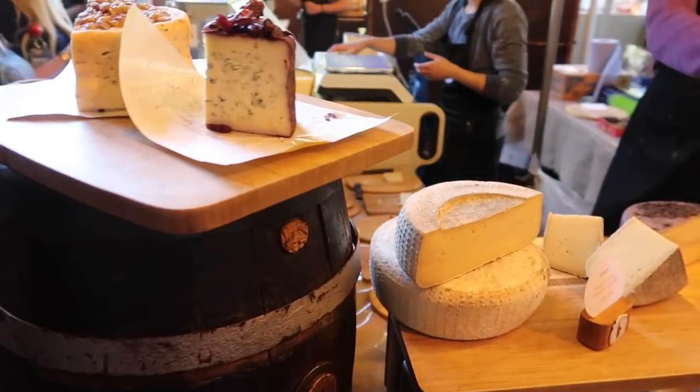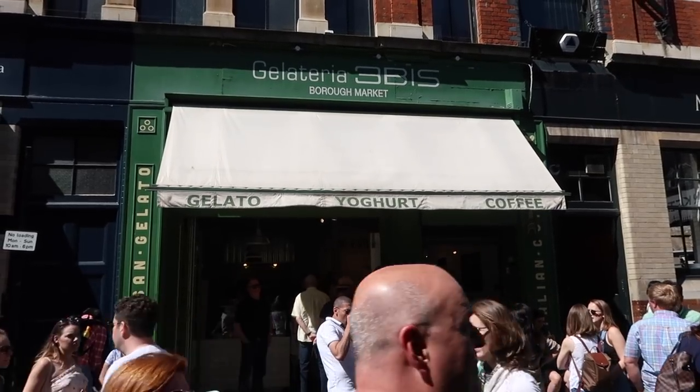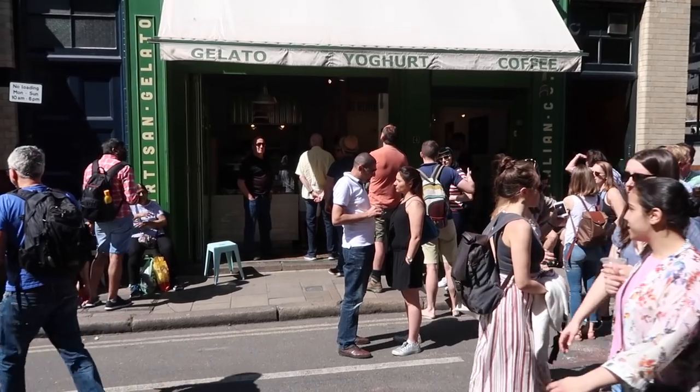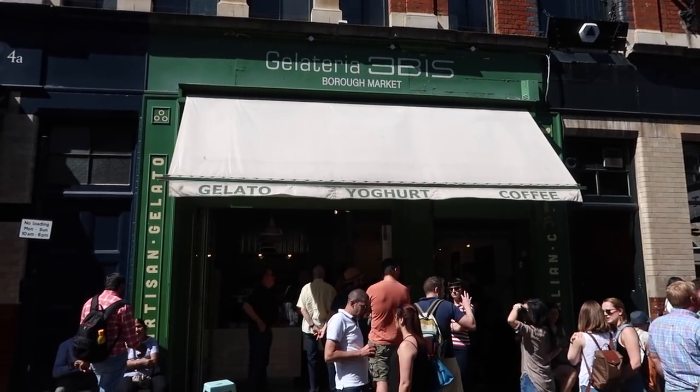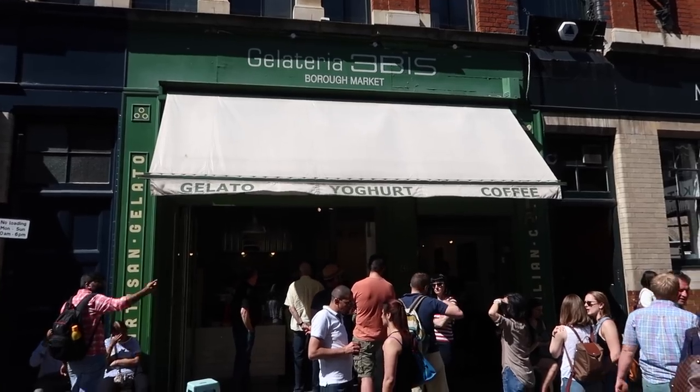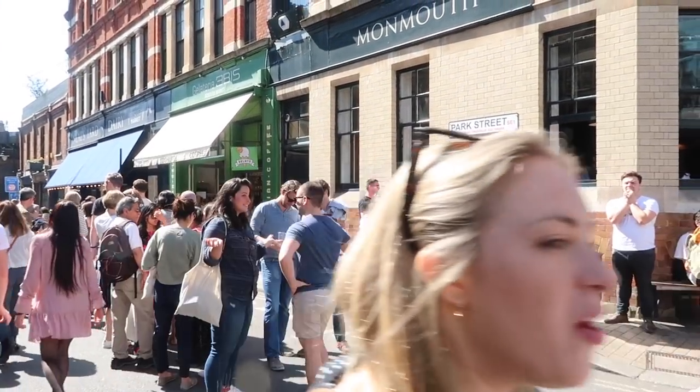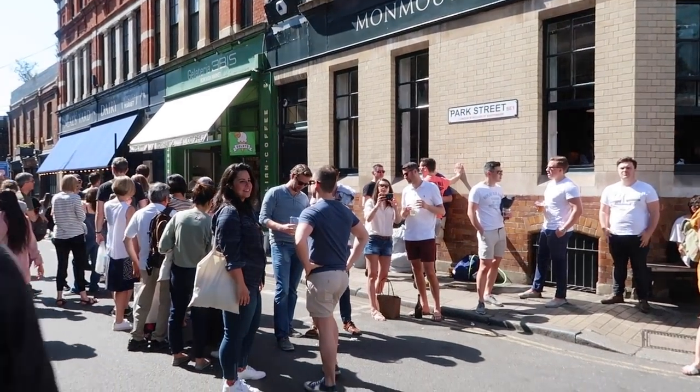Talking about ice cream, you can also enjoy a delicious Italian gelato at the Gelateria Tribis. I didn't stop there this time because I already tried their amazing gelato at the Portobello Road Market — you can find the link to the video in the description below. The gelato is dangerously good, so be ready for some serious waiting time, but on a hot day like this it's probably worth it. That gelato is excellent.